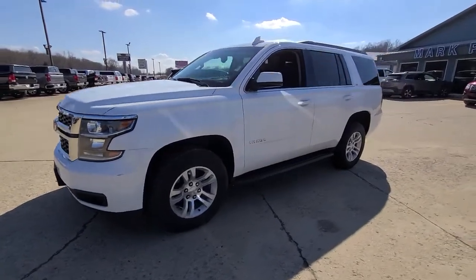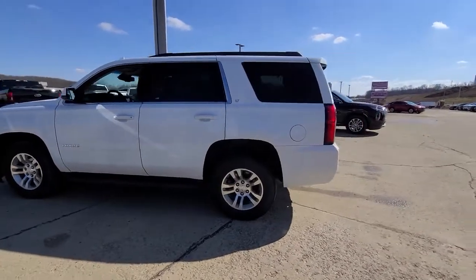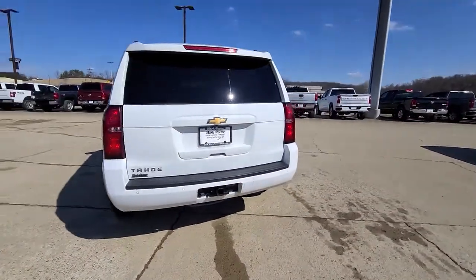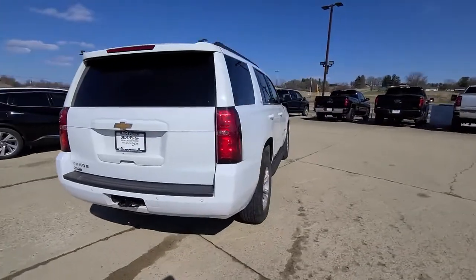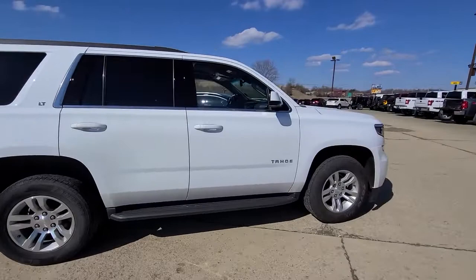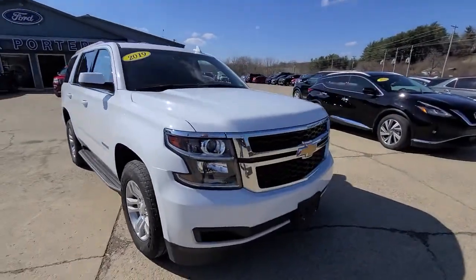Looking for your dream car? It could be the 2019 Chevrolet Tahoe. This vehicle is an outstanding buy with fewer than 70,000 miles on the odometer. The Chevrolet Tahoe, the full-size SUV that has the space, power, amenities, and technology you need to tackle a challenge in comfort and style.